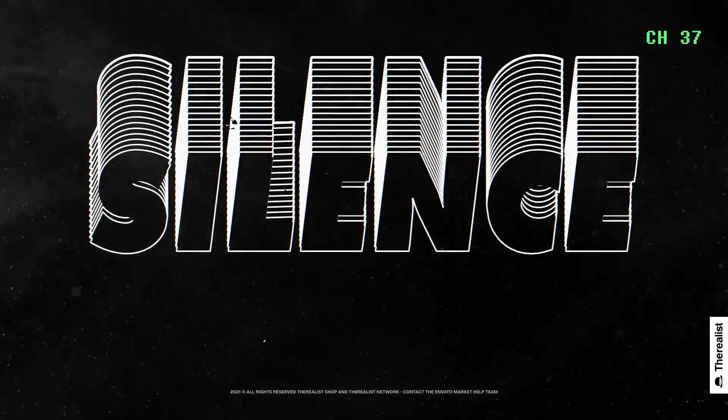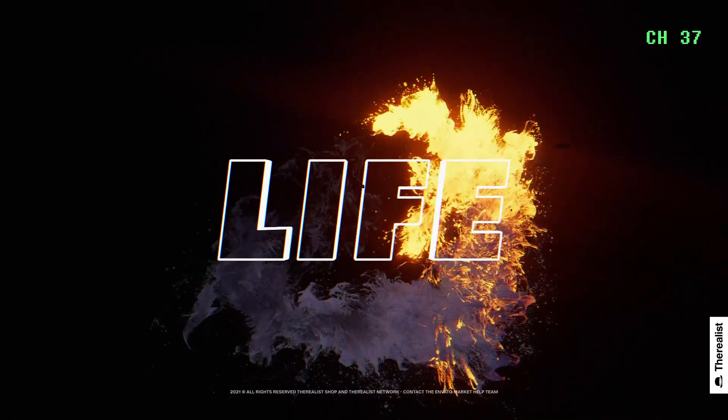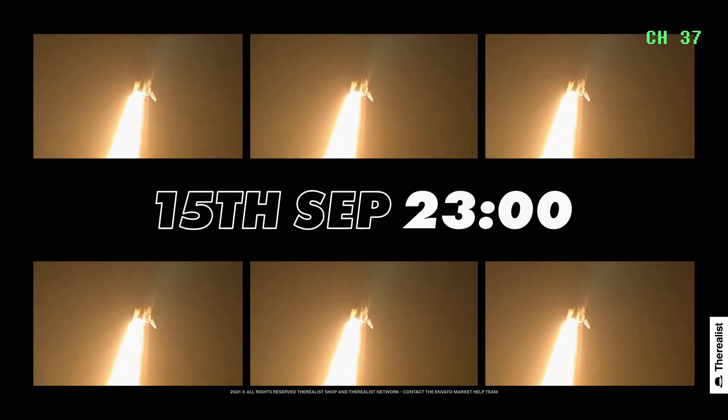This is Mission Houston. Discovery roll program. Roger roll, Discovery. Discovery's roll maneuver is complete. It is now in a heads-down position, on track for its flight to the International Space Station.